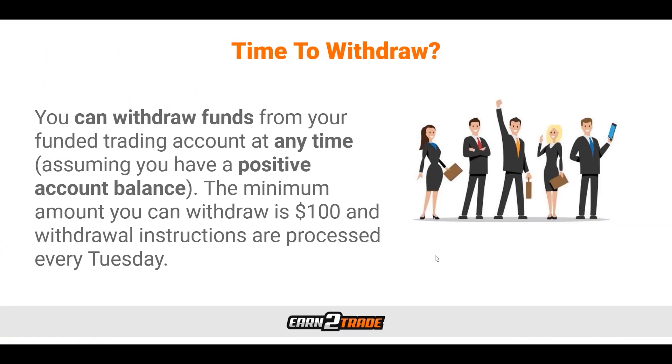Once the time to withdraw comes, let's talk about how that process works. The first thing is to understand that we can put in our order to withdraw at any time, assuming that we have a positive account balance. The minimum amount that we can withdraw is just $100. Considering the account sizes offered here at Earn2Trade, $100 is a very small fraction of the amount of money that you'll be trading with. Withdrawals are available through a bank wire transfer and direct ACH deposit.